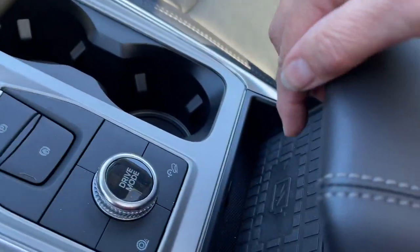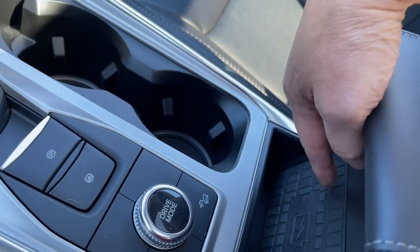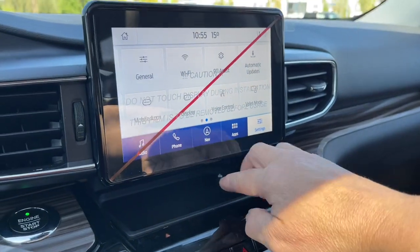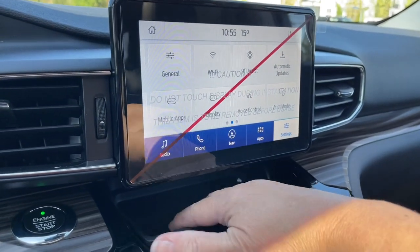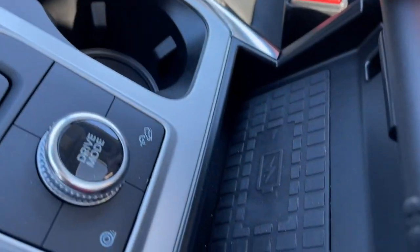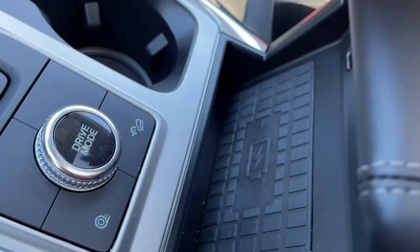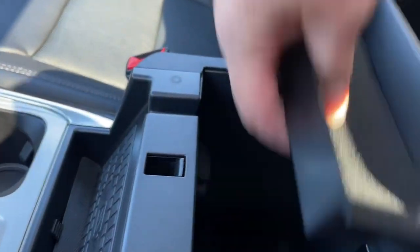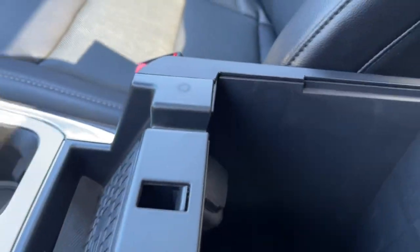Your wireless charging pad is actually right here — I apologize, that area up there is just rubberized and a place to put items. This is your wireless charging and you can see the electric bolt, so not to be confused. Your armrest opens up, there's a little bin in there you can take out, lots of room, and there's also a 12 volt.